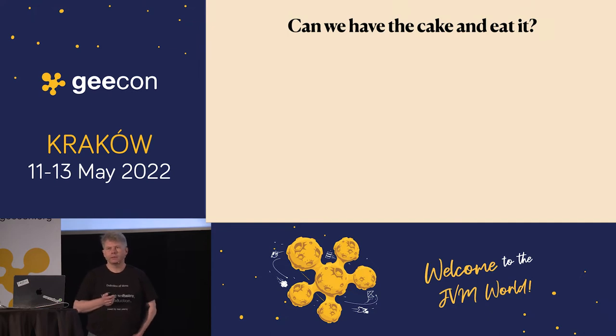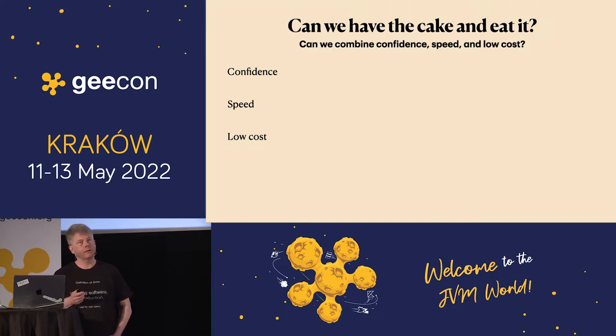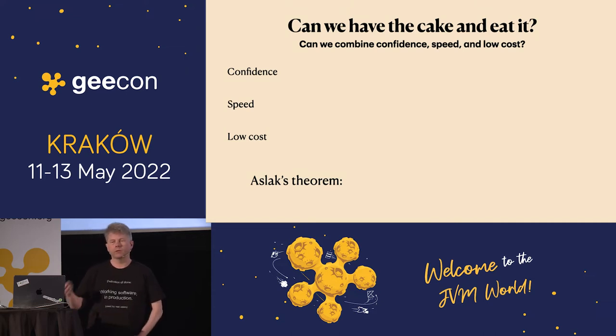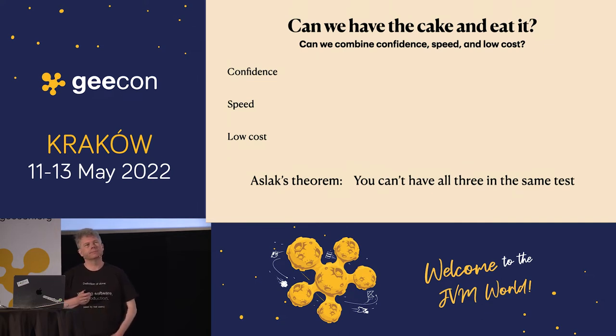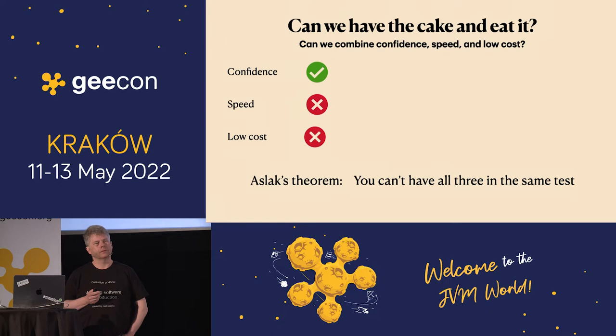Can we have the cake and eat it? This means that you can benefit from something while keeping it. We need three things: confidence, speed, and low cost when we write our tests. Unfortunately it's hard to combine them — there's Orslak's theorem. Orslak is the father of Cucumber, and he told me at a dinner that you can't have all three of these in the same tests. We really want confidence, but if we get confidence, we probably can't get speed and low cost — low cost meaning it's not too expensive to maintain things.